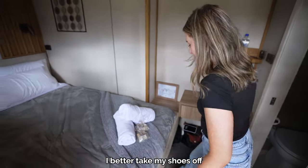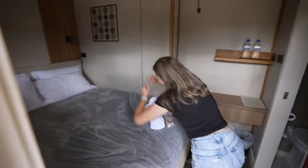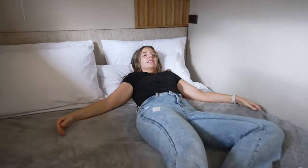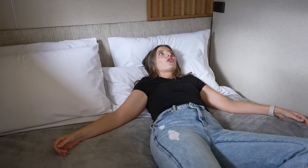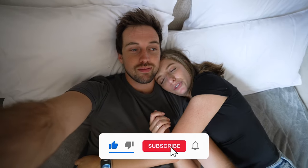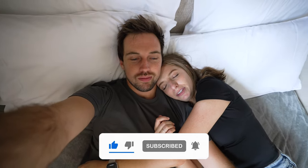Only one thing left to do — take my shoes off and test the bed. Oh yeah! This is so cozy. It does feel quite good on my back too — really soft and cushy but not uncomfortably so. Well done, Emmylou!